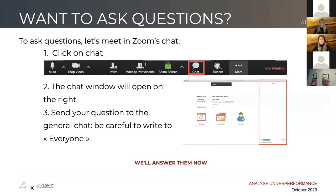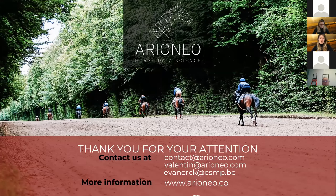Thank you very much. So please ask your questions in the chat — we have 10 more minutes. I will send you the recording of the session. You can ask questions to contact@arioneo.com, valentine@arioneo.com — Valentine is our CEO — coline@arioneo.com, and you can ask questions to Dr. Emmanuelle Vanerck at evanert@esmp.be. Find all information about Equimeter and Equimeter Vet at arioneo.com.